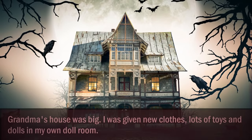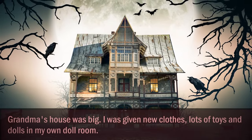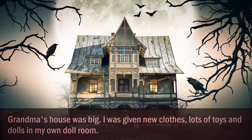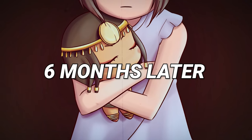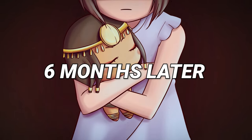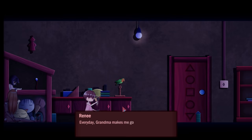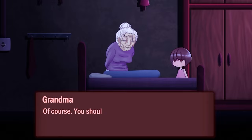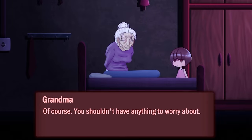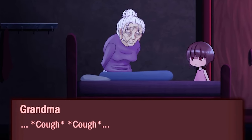The grandma gives Renee everything she could ask for — new clothes, new toys and a selection of new dolls, as well as her very own playroom. Six months pass and while Renee is safe and well, things don't feel quite right. Every night grandma sends Renee to bed early and locks her bedroom door so she cannot leave. Her grandmother also seems to have fallen ill recently, coughing and spluttering whenever she speaks.